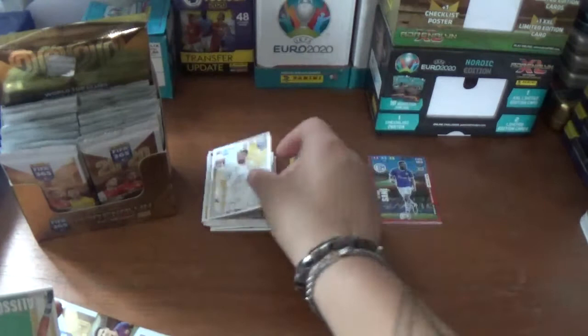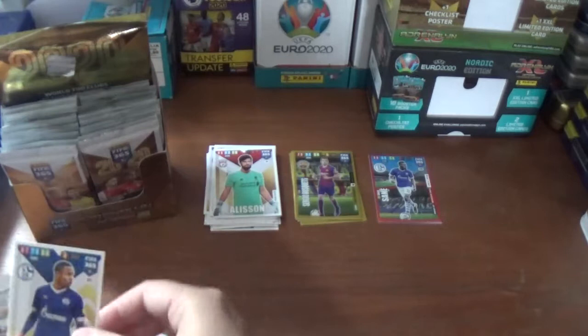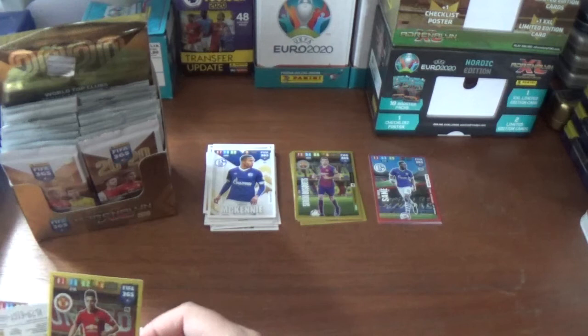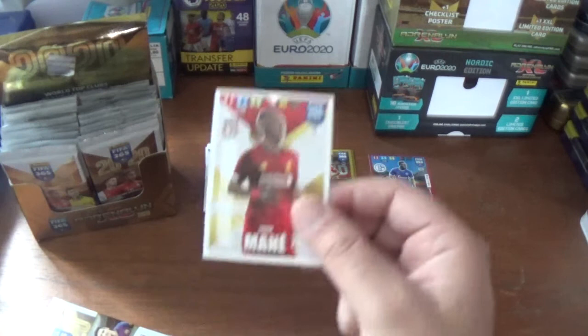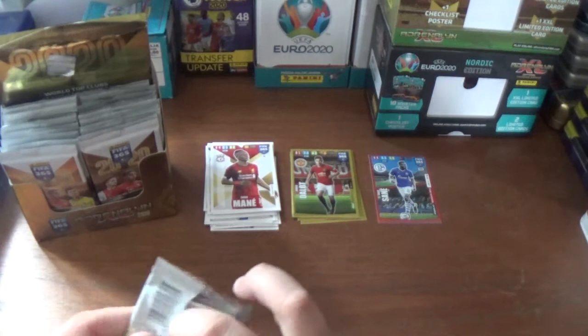Next up we have Leo Dubois of Lyon, Alisson Becker the Brazilian goalkeeper from Liverpool, Weston McKennie of Schalke 04, a wonderkid Diogo Dallo of Manchester United, and the base: Daniel Caliguri of Schalke 04 - plenty of Schalke players coming out - and Sadio Mane of Liverpool.